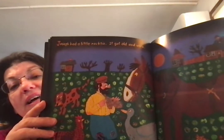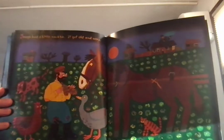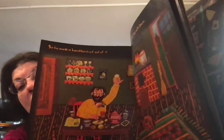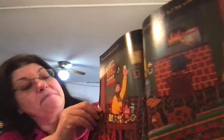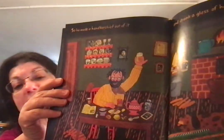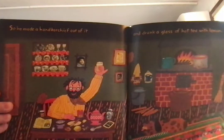Joseph had a little necktie. It got old and worn. See the little hole there? So he made a handkerchief out of it, and he drank a glass of hot tea with lemon.